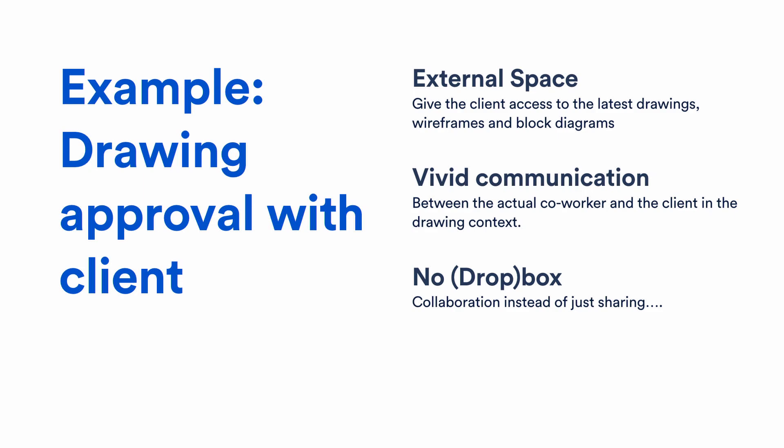We thought it would be better to do the drawing exchange and communication in one place. So we created what we call the External Space — a Confluence space we share with external clients and co-workers. We have a special template for uploading drawings, and the external party is invited to comment on everything using inline comments or pin comments directly on the drawings. They can talk directly with the person who made the drawing. Before, I would send out drawings, get feedback from the client, and relay it back to the co-worker. Now everything is in one place — the third party can escalate to me via @mention if they need a decision or major change.